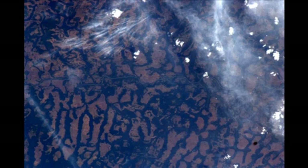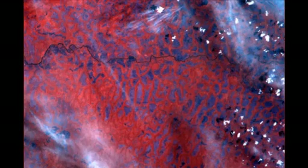This is a jungle region in Africa, and you can see in this visible picture where the jungles have been cleared for agricultural purposes.